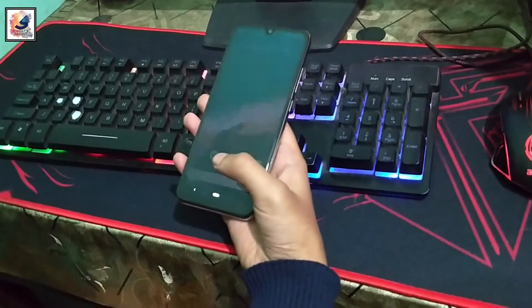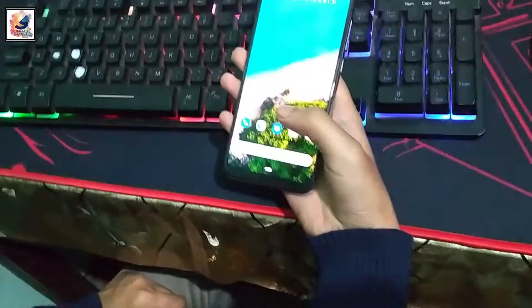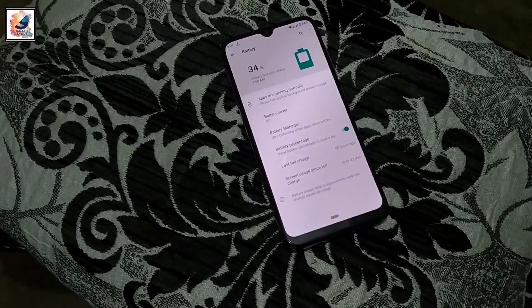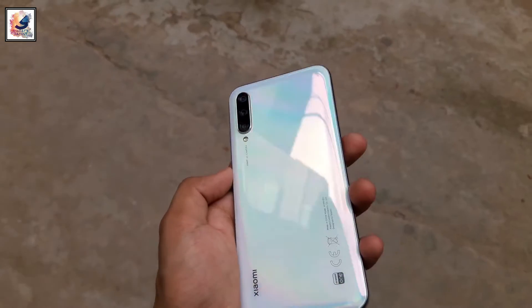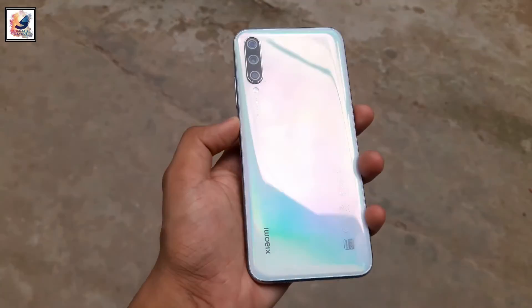The under-display fingerprint scanner and face unlock both work very fast and are secure. The phone is powered by a 4030 mAh battery with an 18-watt fast charger. Overall you can get around three hours plus screen-on time. After almost four years, the battery life is not great.